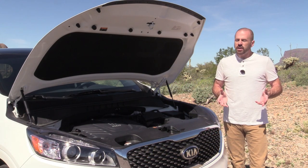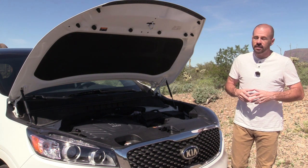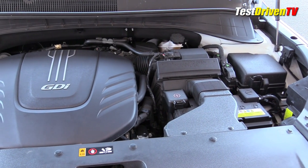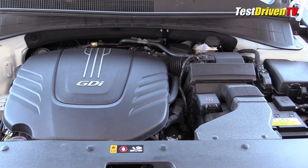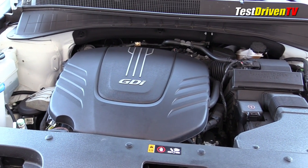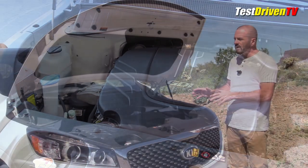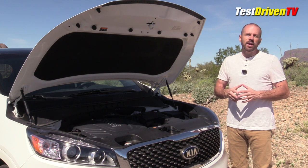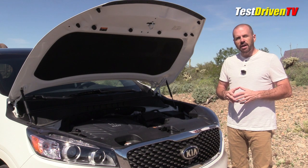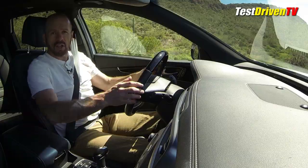The engine in my tester is the top-of-the-line engine for the Sorento: a 3.3-liter direct-injected V6 rated at 290 horsepower and 252 pound-feet of torque, mated to a six-speed automatic transmission. That's a little different because this engine is available with an eight-speed in some of the other Kias, and I suspect that may come along at some point. With all-wheel drive, this is rated at 17 mpg city, 23 mpg highway, and 19 mpg combined.